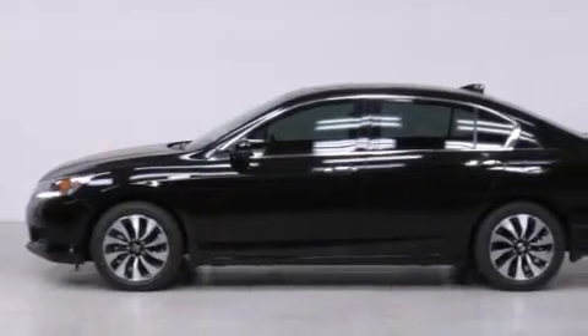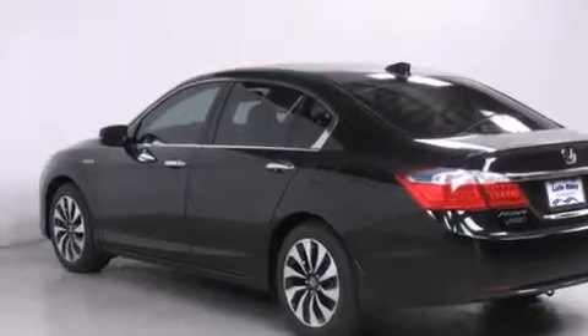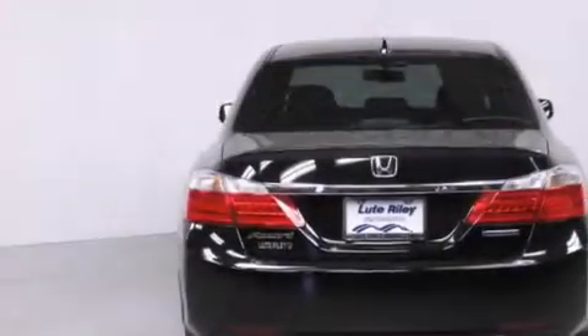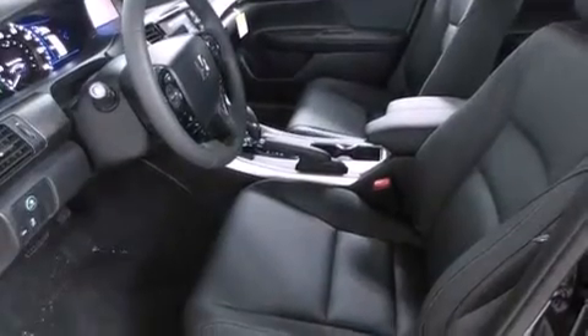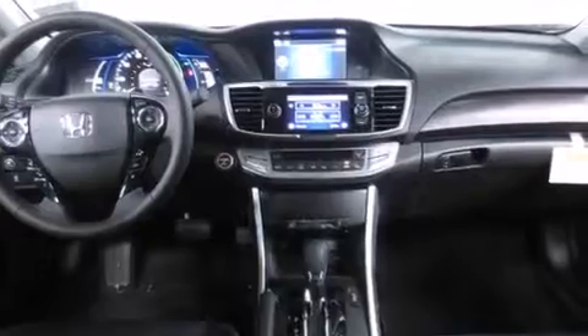Features include air conditioning with automatic climate control, cruise control, an auto-dimming rearview mirror, a CD player, front-side impact airbags, a rear window defroster, a security system, traction control, a keyless entry system, and the heated seats can warm you up in seconds, keeping you and your passengers comfortable the whole trip.